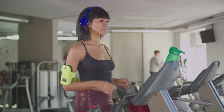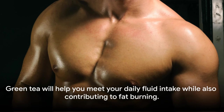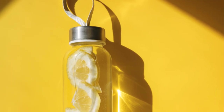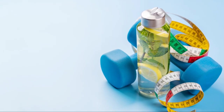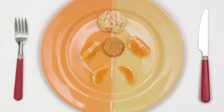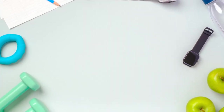Moreover, green tea is a great hydrating agent and a perfect low-calorie substitute for high-calorie drinks. It's a flavor-packed way to help you meet your daily fluid intake while also contributing to fat burning. However, while green tea is a great addition to a healthy diet, it's not a standalone solution for weight loss. Incorporating green tea into a lifestyle that includes a balanced diet and regular physical activity will yield the best results for weight management.